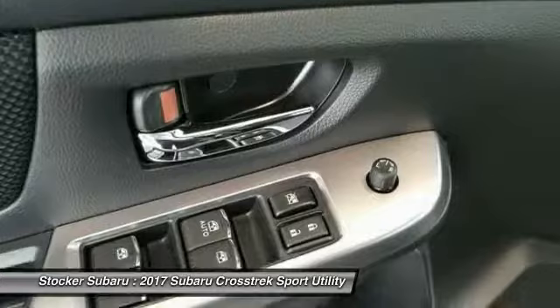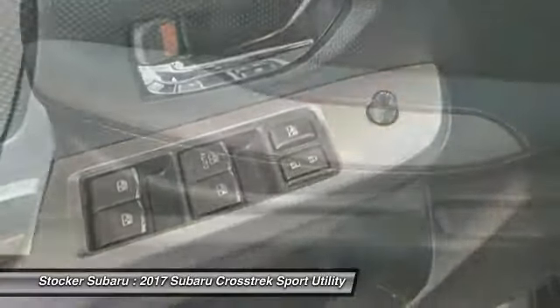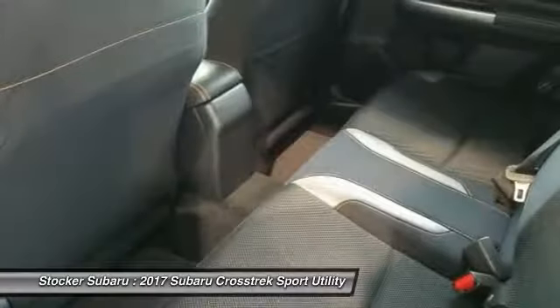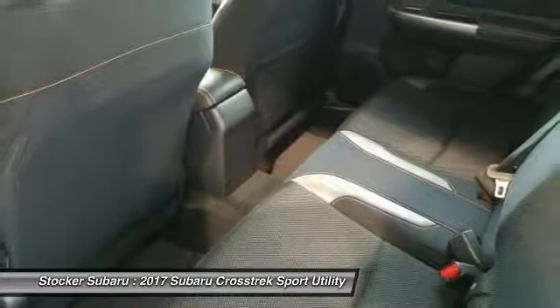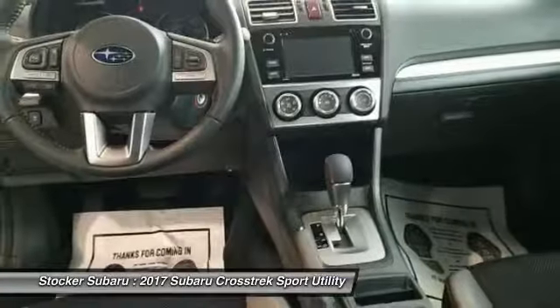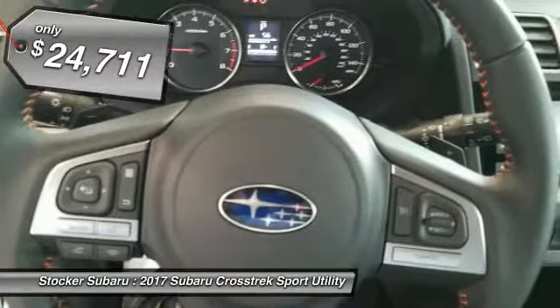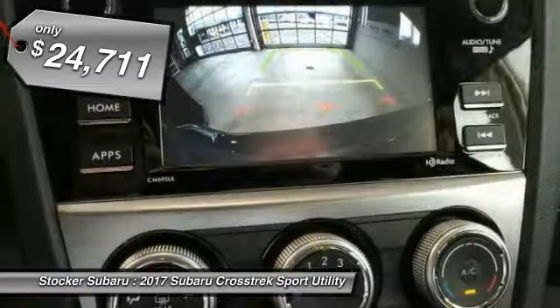The all-wheel drive Crosstrek pulls in the best parts of the award-winning Impreza and adds the details to give this crossover a bit of style among a sea of boring. And, since it's a Subaru, you know the Crosstrek is built to last and is priced below $25,000.